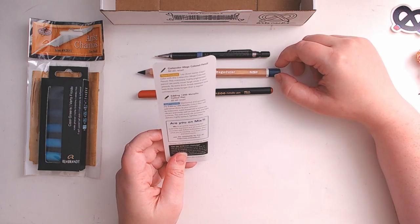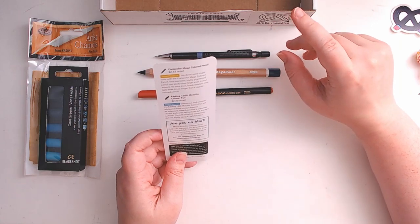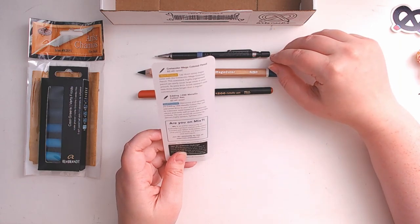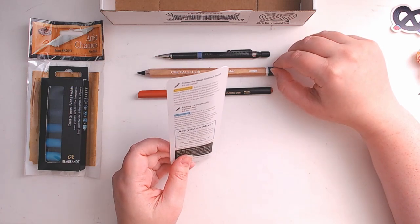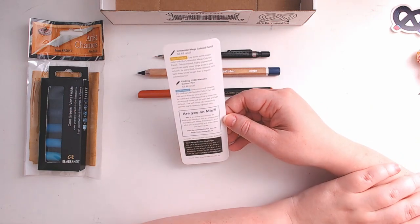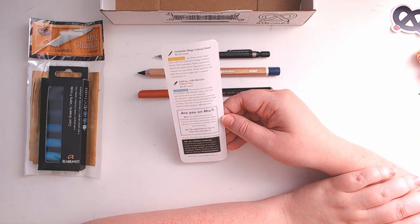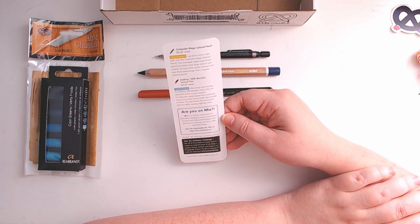The Create-a-Color Mega Colored Pencil is $2.65 retail — it is a new product. Lay down some major color with this oversized, highly pigmented pencil. It can easily cover large areas in your artwork. Its extra thick, break-resistant core lasts three times longer than a regular colored pencil.